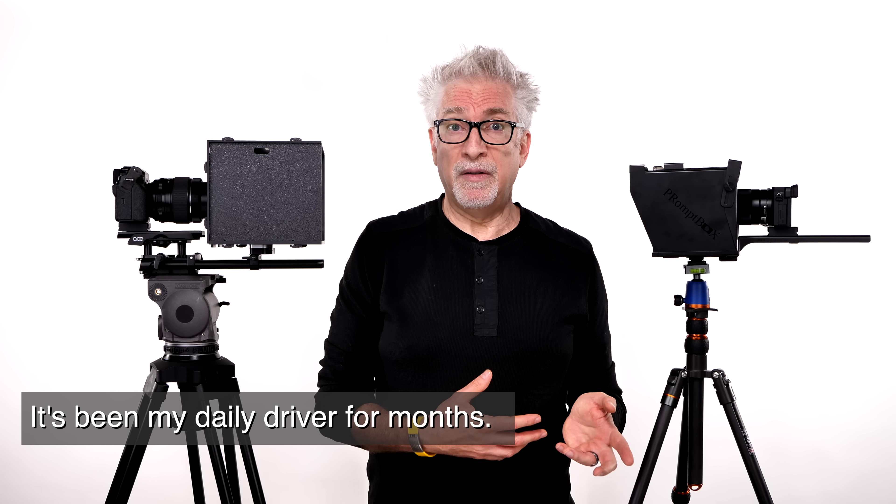It fits my Mini 5 or other similarly sized tablets. It now requires no screws for assembly, which is a big deal for someone like me because I tend to lose the fiddly bits.